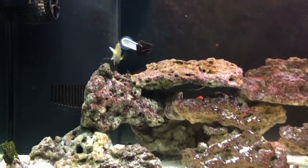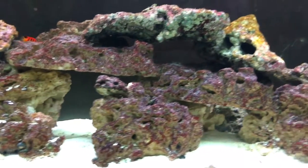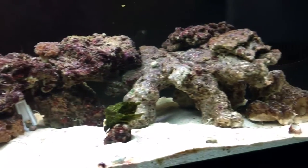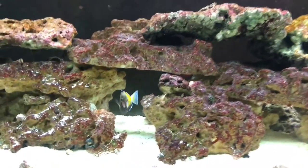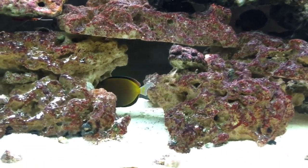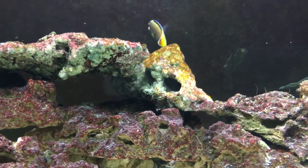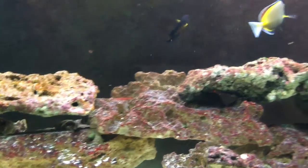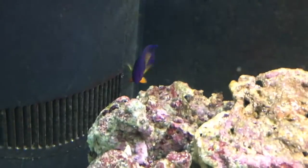I ended up getting ich. I freshwater dipped the powder blue because he was getting a little bad and he was scratching. The powder brown wasn't really scratching — he's doing a lot better than the powder blue. The coral beauty, bi-color blenny, flame angel — all three of them never got affected by it, but I've got my eyes on them.